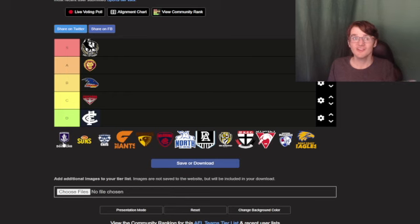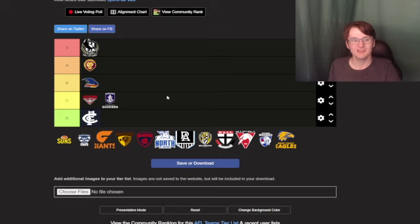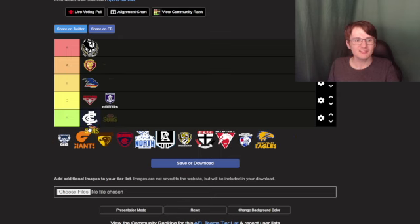Dockers — pretty controversial. I liked the old logo with the green, white, and red, but with this one I'm gonna put it in C tier. The anchor is kind of matching up with the D in the anchor, pretty well done with the logo. Gold Coast Suns — with that font and the little logo, I'm gonna put it C tier because you can't do much about it with the Gold Coast Suns.